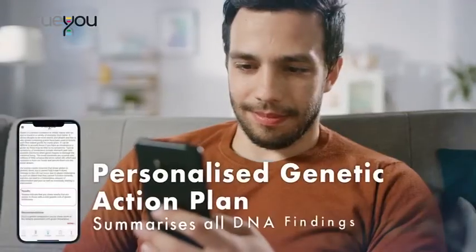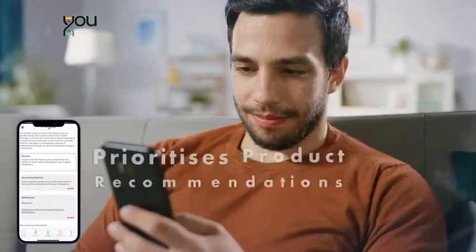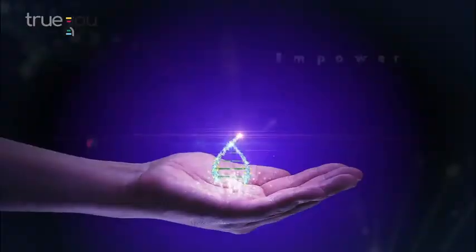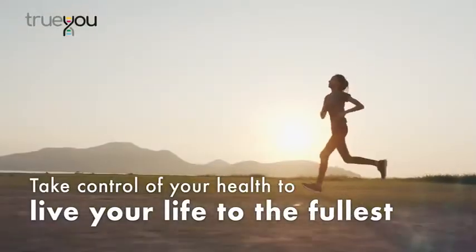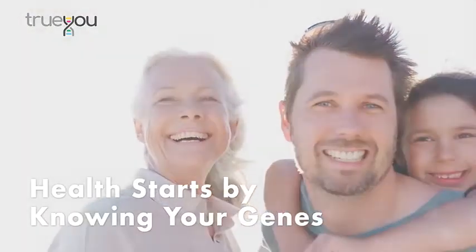The Personalized Genetic Action Plan summarizes all DNA findings and prioritizes product recommendations to optimize your health goals. Empower yourself through your genetic makeup to take control of your health and live your life to the fullest. Health starts by knowing your genes.